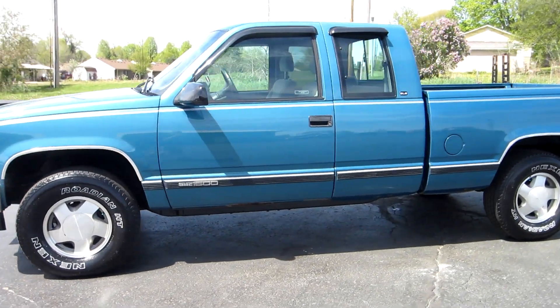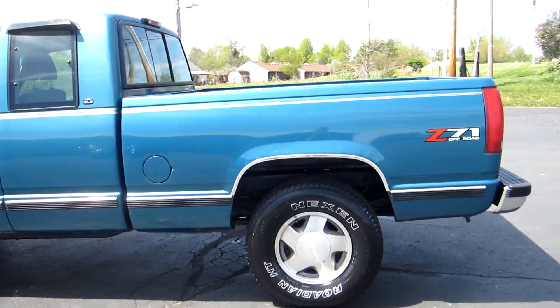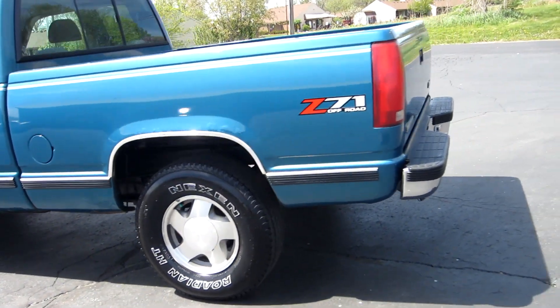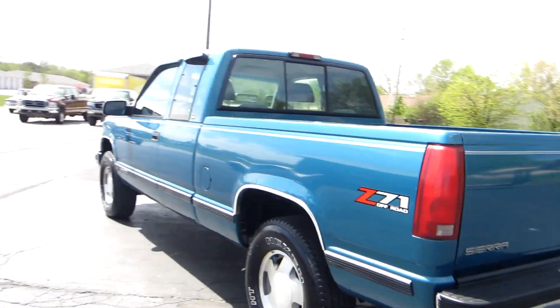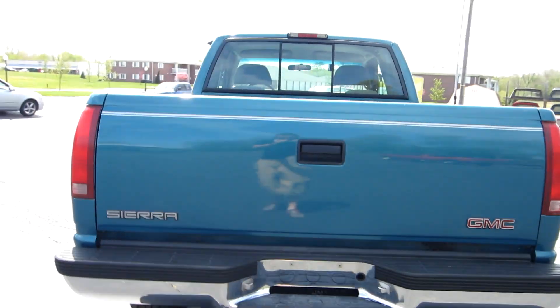This truck was traded in here locally. Beautiful teal in color, nice alloy wheels. The truck has a Z71 off-road package. It's a nice older truck. The truck's not perfect but it's pretty straight and drives out nice.